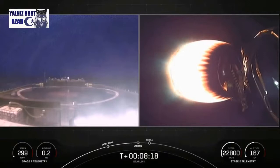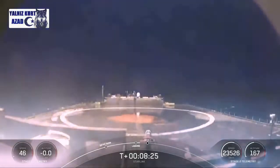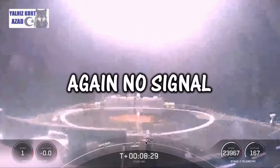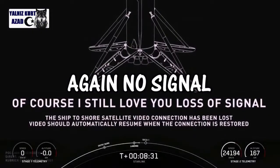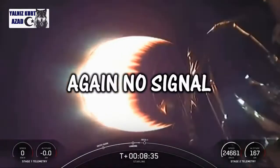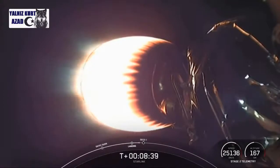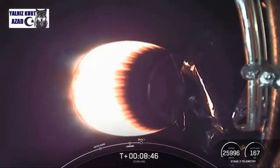Of course I Still Love You — you can see it there on your left. Stage one landing leg deploy. Stage two FTS is safe. Looks like we've briefly lost the video. Hopefully we can get a confirmation here soon about whether or not the first stage has successfully landed.